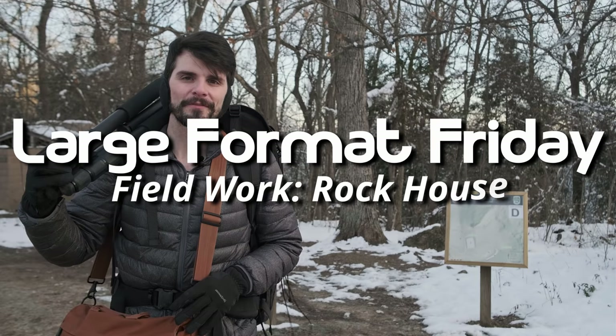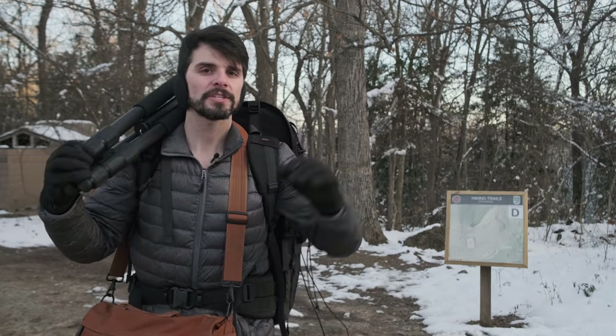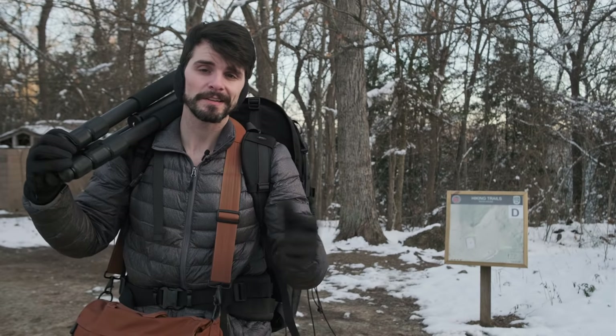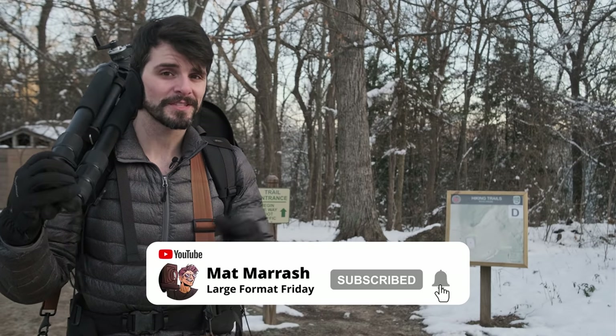Hey there, and welcome to Large Format Friday. I'm your host, Matt Mirage. If this is the first time you're stopping by the channel, here's a playlist of our entire second season of LFF. If you haven't subscribed yet, each and every Friday we're going to be here chatting about something large format.